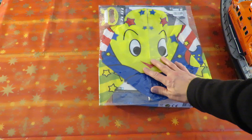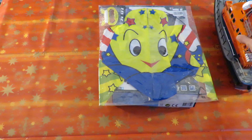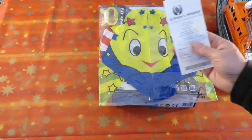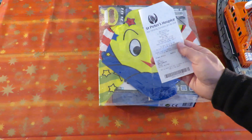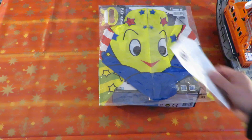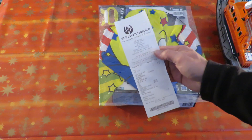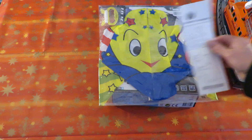That was £4.99 — St Peter's Hospice in Nailsea.